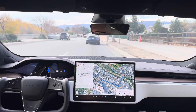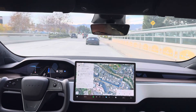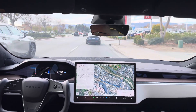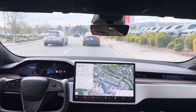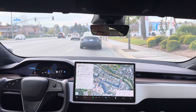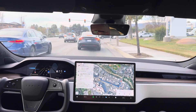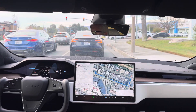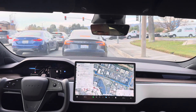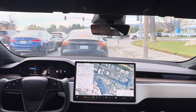In 1,000 feet, turn right onto Magic Mountain Parkway. There's a car two lanes over. There's a car. And there's a car — I'm on.